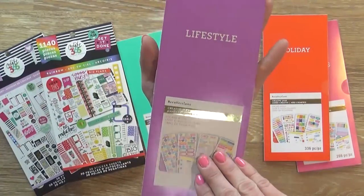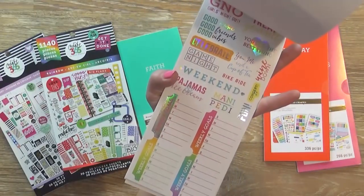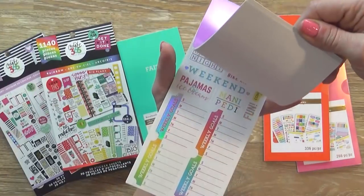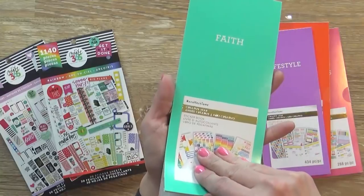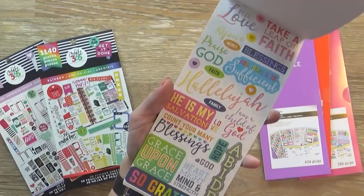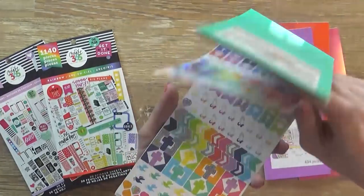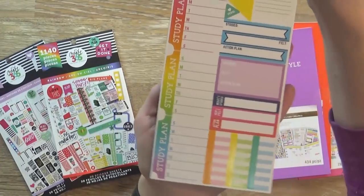There's also a lifestyle sticker book with different appointment stickers, goals, and things to celebrate. Next up I have the faith stickers, which include inspirational quotes and are pretty much Christian-based stickers. This one also includes stickers for Bible journaling.